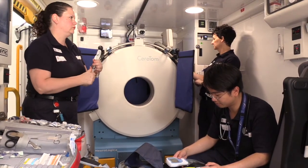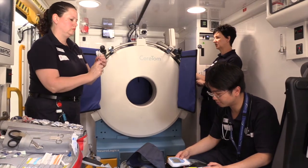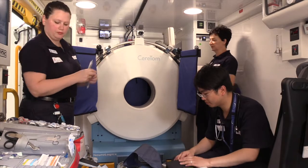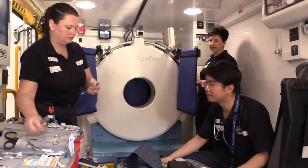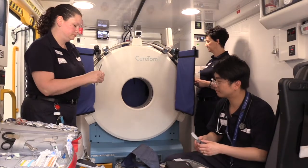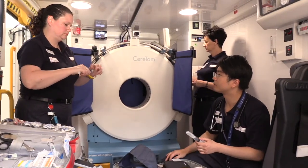The CT radiographer is a specialised health professional who's undergone extensive training in the use of all types of X-ray equipment. The Mobile Stroke Unit radiographers will undergo additional training in the use of this particular CT scanner called the Seroton Scanner.